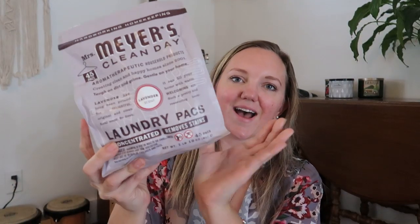I grabbed some Mrs. Meyers laundry packs — there was a coupon I could clip on Amazon and we were out of laundry detergent. I've been wanting my older two to do their own laundry, and while laundry packs cost a bit more, they make it so much easier to teach kids to do laundry with no drippy, sticky detergent all over the washer and dryer. They were around $12 for a pack of 45.